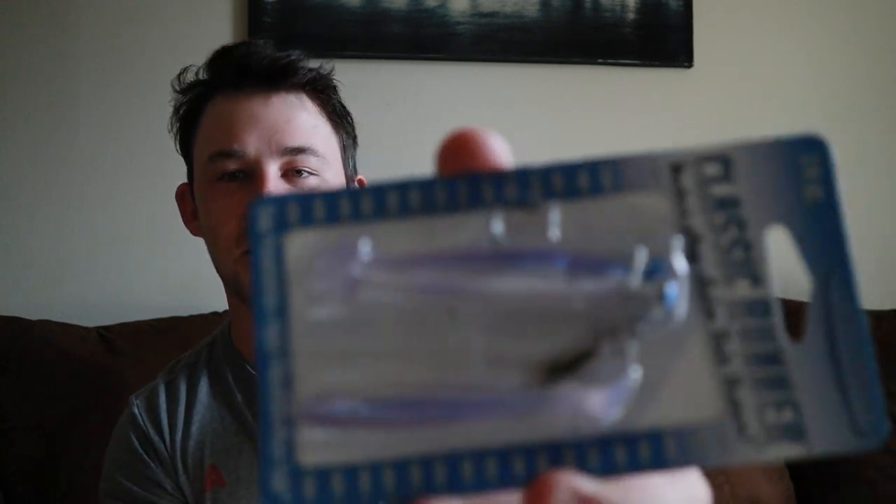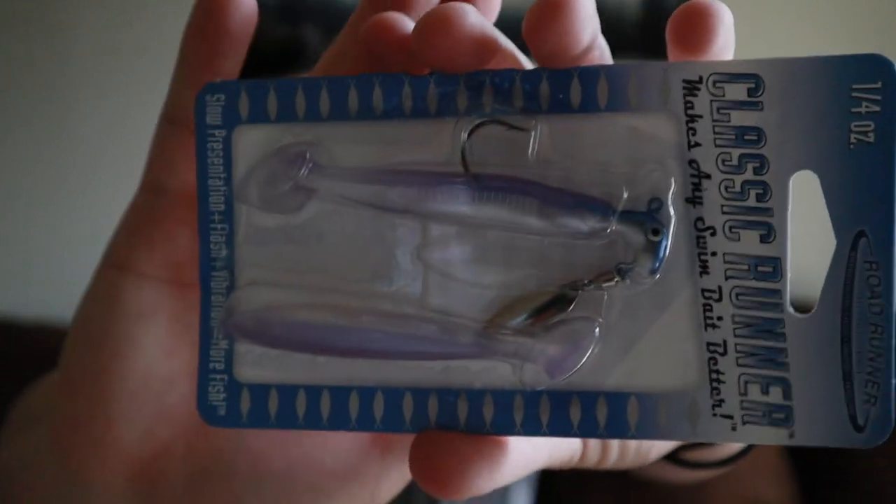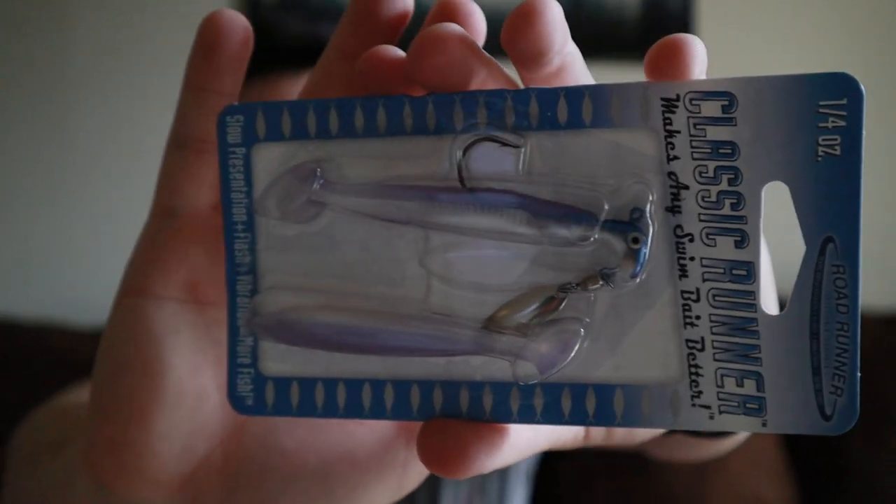Next up we have some really cool bladed swimbaits. I'm just getting into bladed swimbaits so I'm really excited for this — it's a quarter-ounce Road Runner Classic, which makes any swimbait better. It's got a purple shad color, not too big, not too small — just right for those nice strikes.